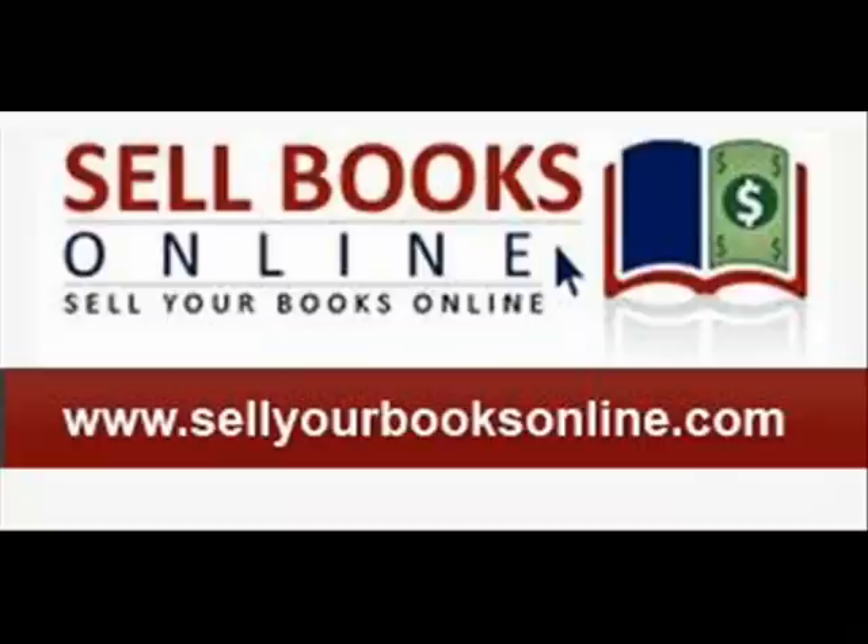Ever wonder what the whole process is that your FBA shipment to Amazon goes through? When your shipment arrives at one of the many fulfillment centers in the Amazon network, your shipment is processed from the carrier — be it USPS, UPS, or FedEx — that you have chosen. Amazon scans in the shipping label from the carrier, which has the ISD number attached to it containing all of your shipment's inventory.